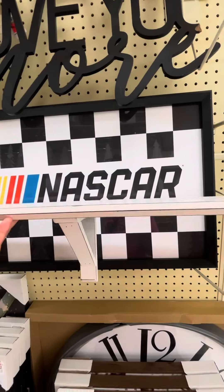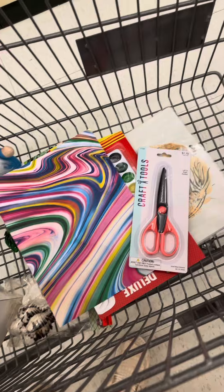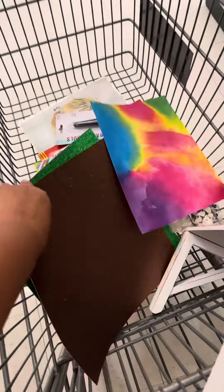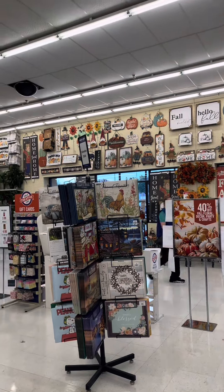I saw it and it was $15. We also got some craft items for this little girl — she loves crafting. She likes these glittery papers and the rainbow ones. That's what we picked up, and this is their entrance.